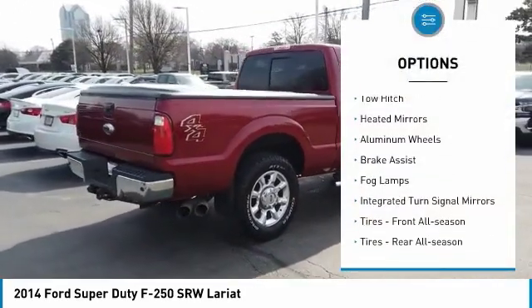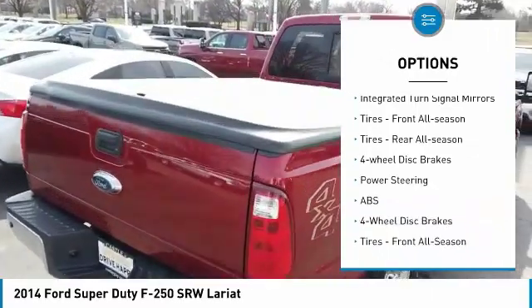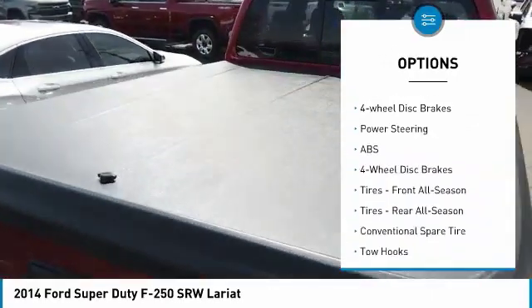Four-wheel drive. Tow hitch. Heated mirrors. Aluminum wheels. Brake assist. Fog lamps. Integrated turn signal mirrors.